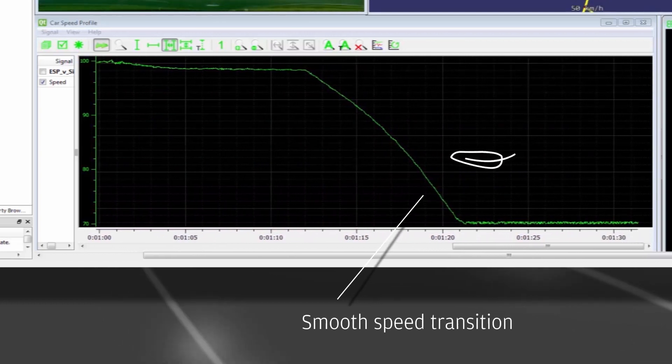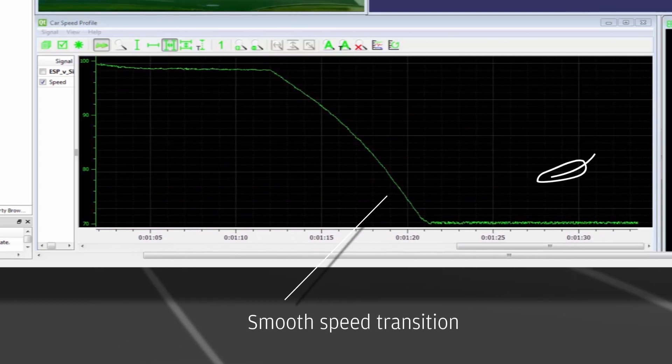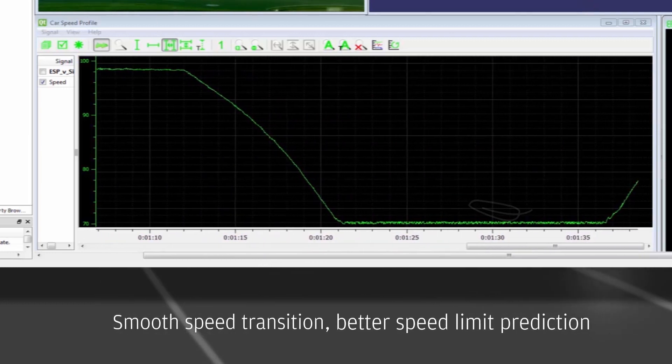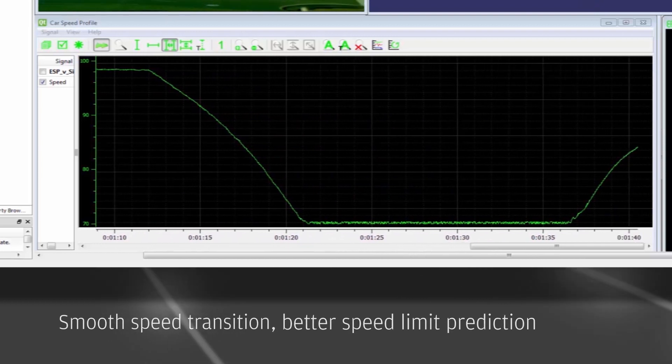Having several sources of information also provides a better speed limit prediction. The Predictive Adaptive Cruise Control based on E.B. Robinos Predictor increases passenger safety and comfort.